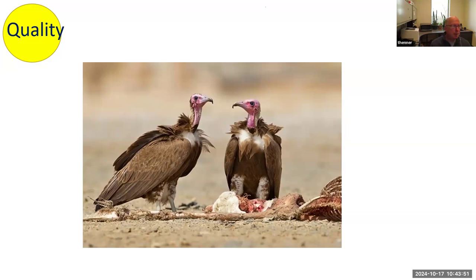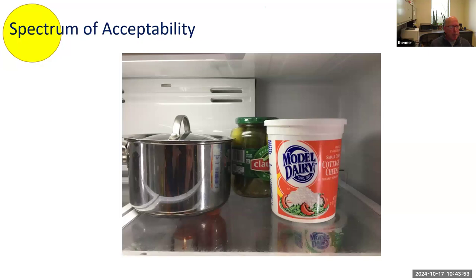It's important to know there's a spectrum of acceptability. It used to be that you'd see a predatory journal and it was so sketchy that it was pretty obvious — you could tell people, no, definitely don't publish here. But a lot of journals are on a continuum of 'it's not a great journal, but it's not a bad journal' or it doesn't have malign intent.